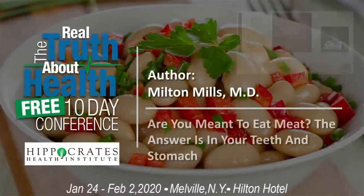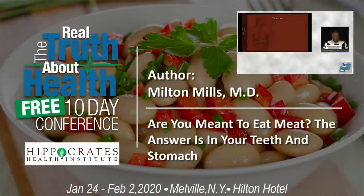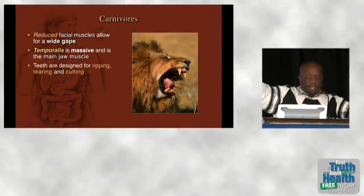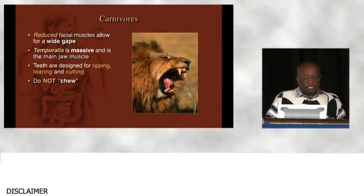Let's look at the head and neck region. When you look at carnivores, you notice they have reduced facial muscles that allow them to open their mouths very wide so they can run up and grab onto something to bring it down.